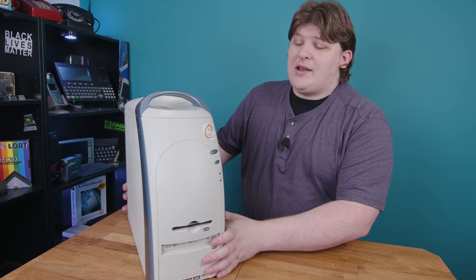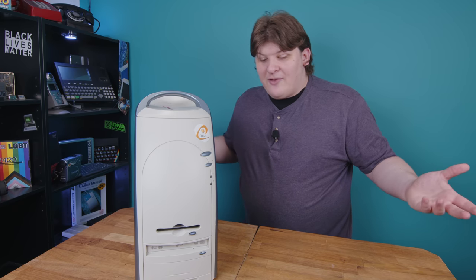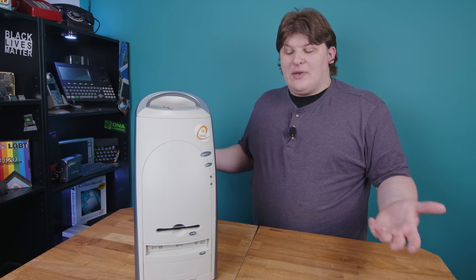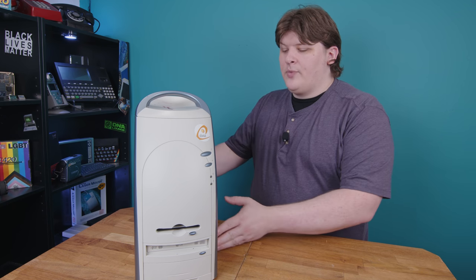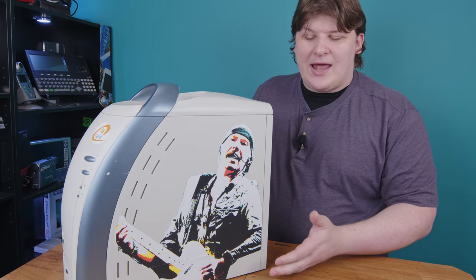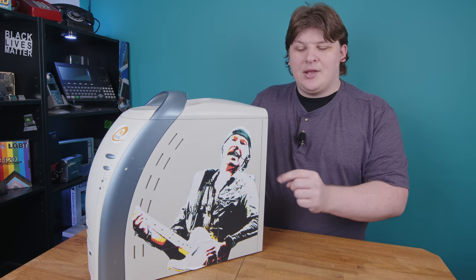However, I can't strip it of its identity. It's the Edge, and the Edge it will stay. I can't figure out why Patterson called it that - it doesn't make any sense, and I don't feel like explaining it over and over. So it's this Edge instead, and this Edge it will stay. Congratulations, you've met the Edge. Now let's open it up.